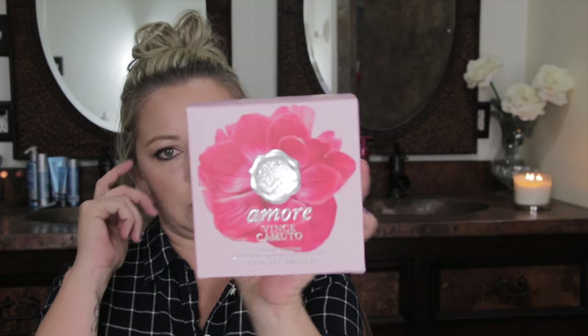While I was there the girl talked me into the Vince Camuto Amore. The box is so pretty — and the bottle is gorgeous too. This is more of a warm floral scent and I'm really not into floral, but this one smells good. So I got that one.